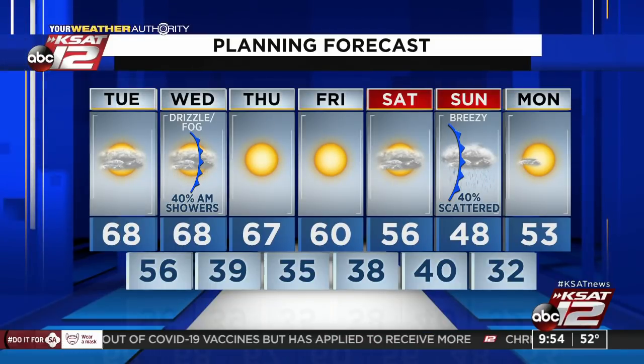68 degrees today with quite a bit of cloud cover. Some chances of rain, especially tomorrow morning with drizzle and fog to start. Then sunny skies Thursday and Friday. We're so used to events being canceled — we've got one on KSAT.com that's actually a go for this month.